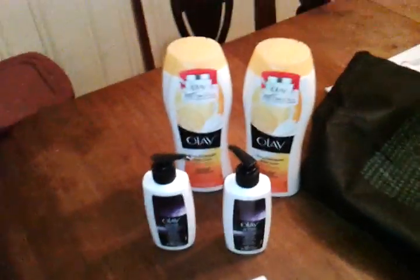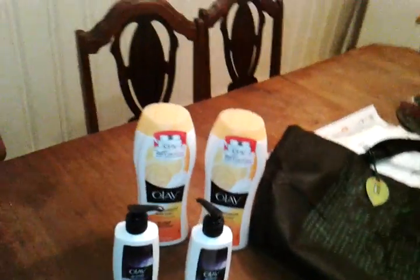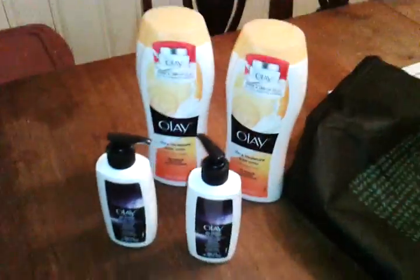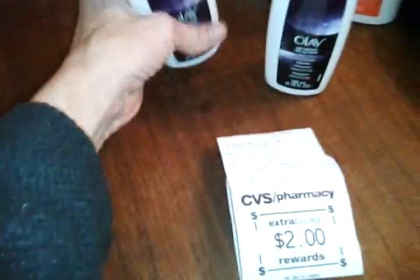Hey YouTube, quick haul! I'm just bringing you a small haul I did at CVS — awesome haul. Not very many things, but this is the way it breaks down. These are on sale for $3.99.